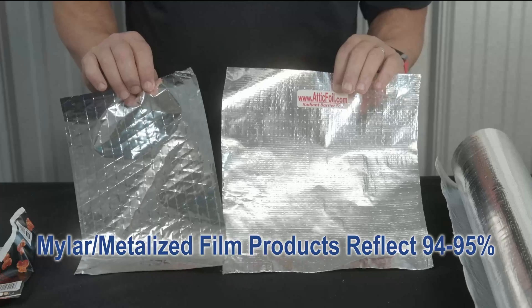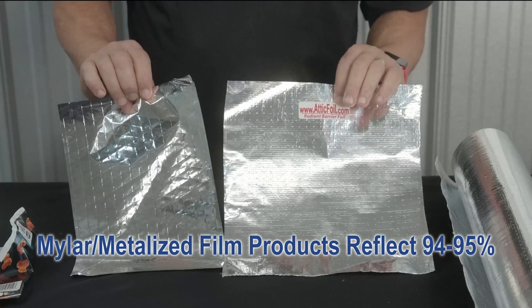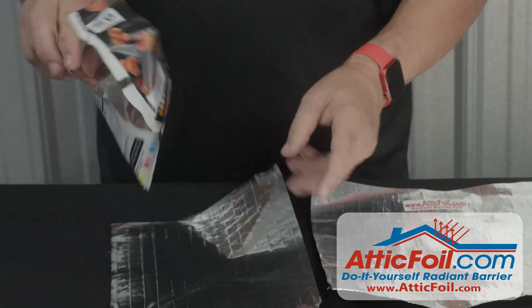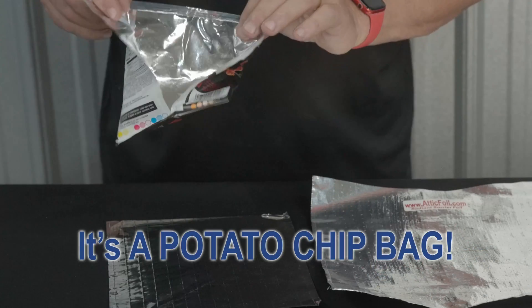Whereas these types of products will typically reflect 94 or 95%. What this is is mylar — it's a metalized film. Basically it's the same thing as a potato chip bag.